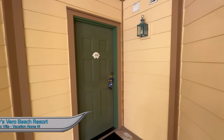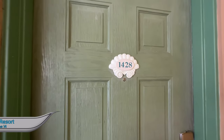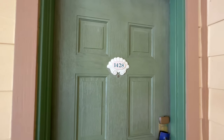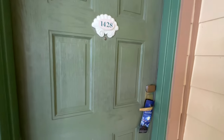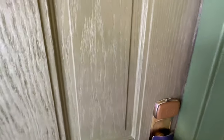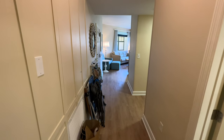This is a one bedroom villa at Disney's Vero Beach Resort here in Vero Beach, Florida. We will be staying in room 1428, which is in vacation home building number 14 on floor number two. I can use my MagicBand here to enter the room, so let's head on in and take a look.